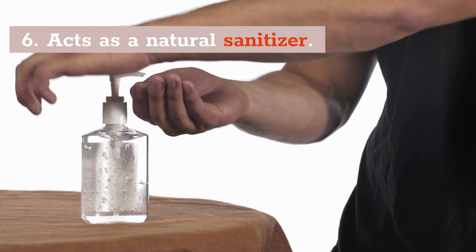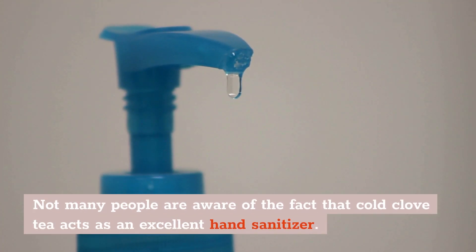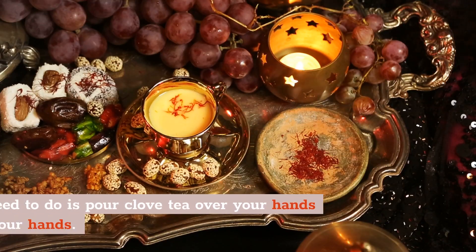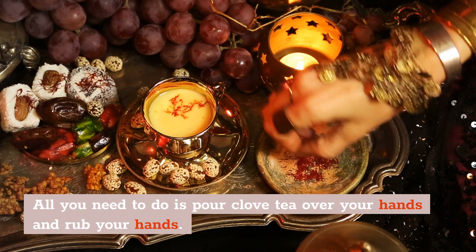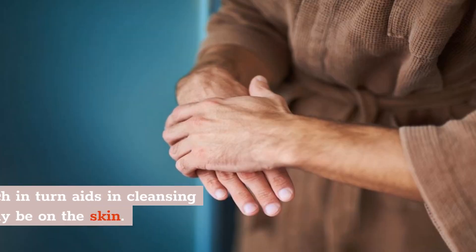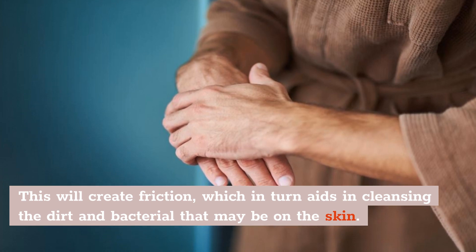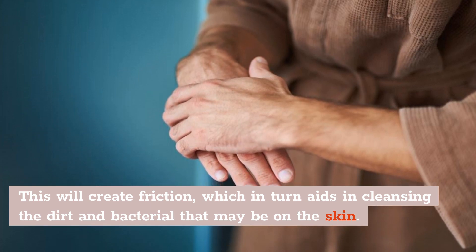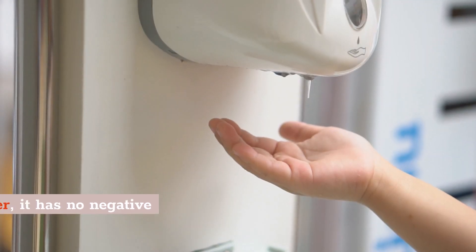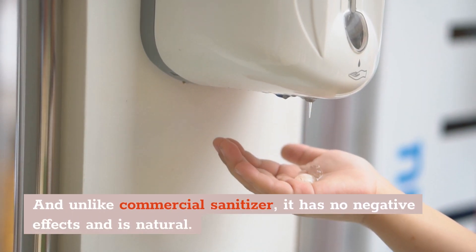Number 6: Acts As A Natural Hand Sanitizer. Not many people are aware of the fact that cold clove tea acts as an excellent hand sanitizer. All you need to do is simply pour some cold clove tea on your hands and rub them together. This will create friction which in turn aids in cleaning the dirt and bacteria that may be on your skin. And unlike commercial sanitizer, it has no negative effects and it's all natural.